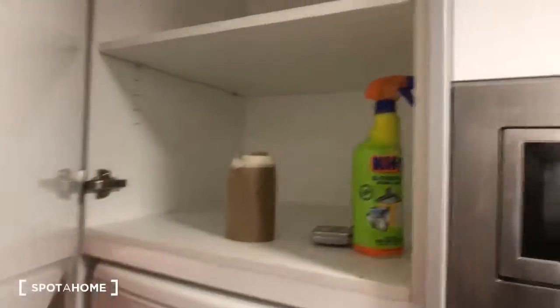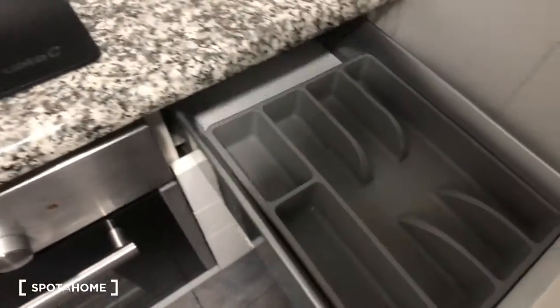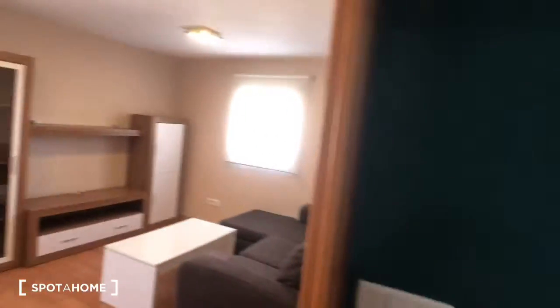Here's the water heater. You can see here's the cupboards up here — all sorts of storage space. Over here are drawers, and then we have these shelves right here.